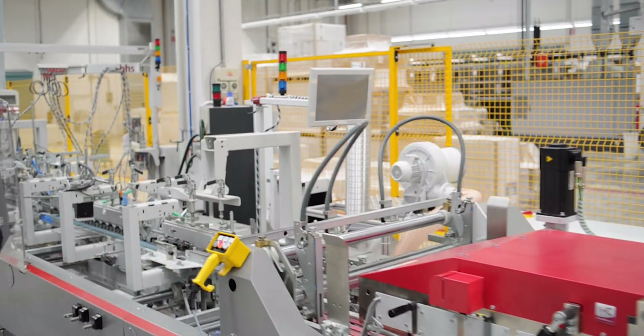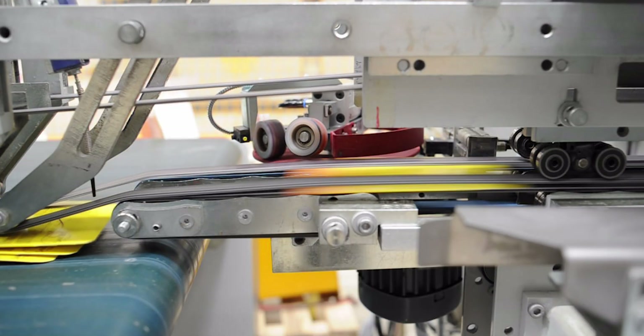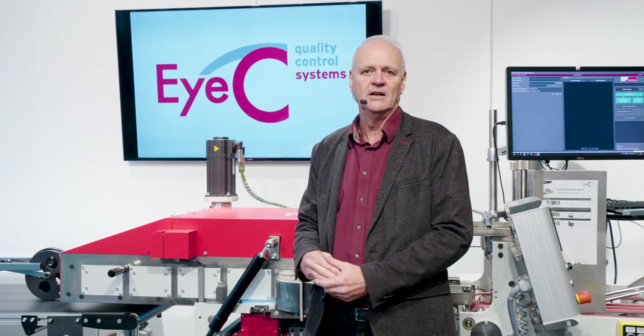We also utilize the ejector from your folder gluer system, sending it a signal when it sees a bad carton, and it automatically ejects that. So what you get in your final run is only 100% inspected, good product.